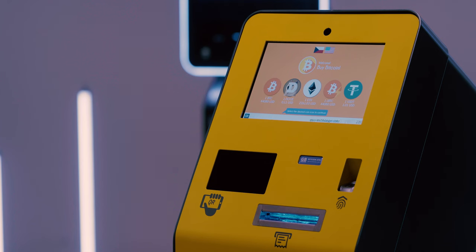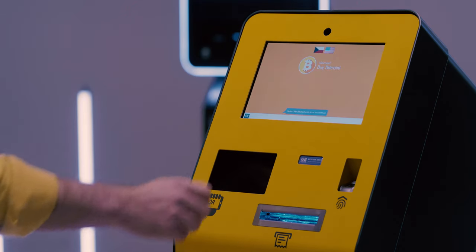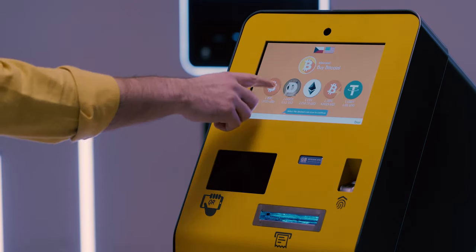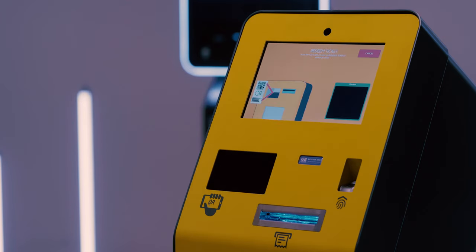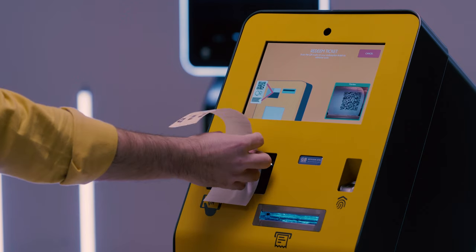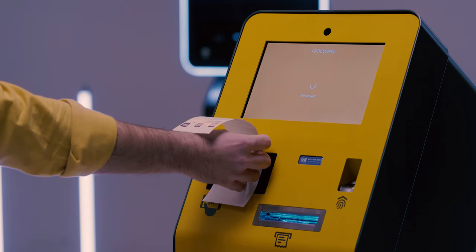After a few minutes, you will receive a confirmation. The ATM is ready to withdraw your money. Press the button Redeem Ticket. Show the QR from the receipt and collect the cash.